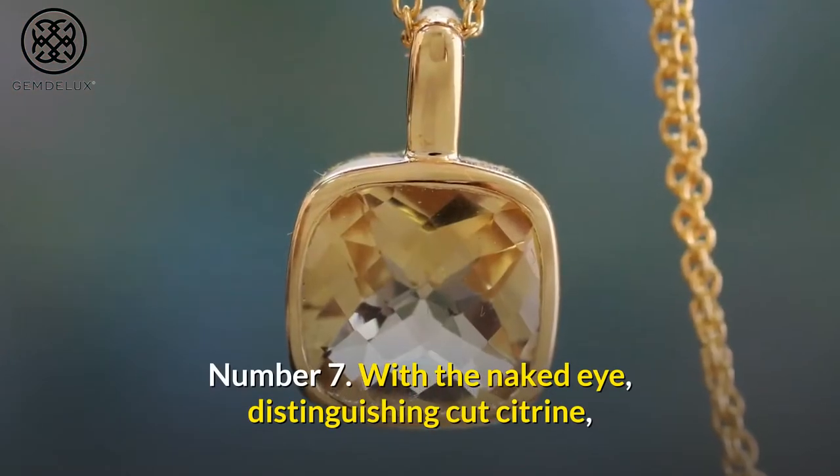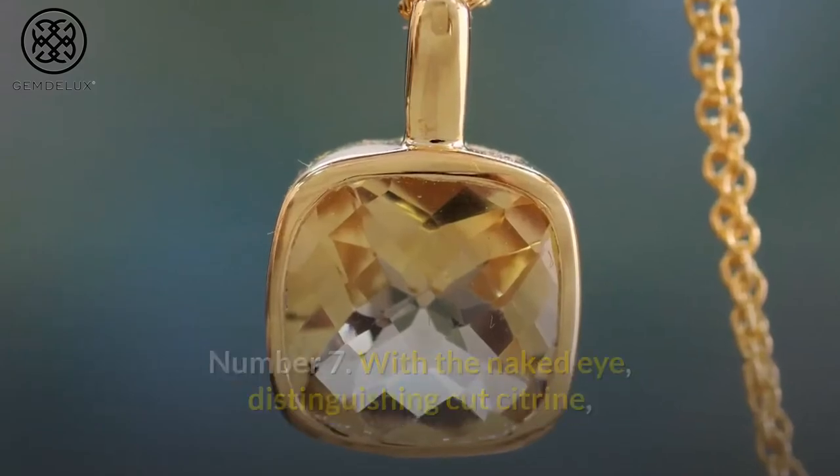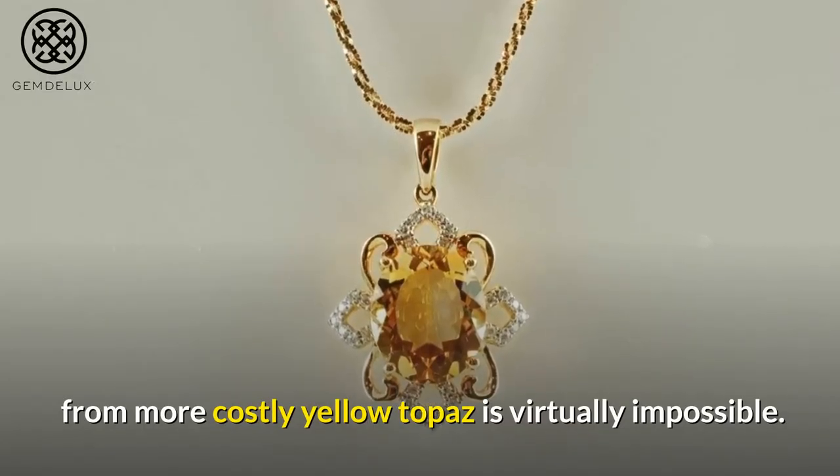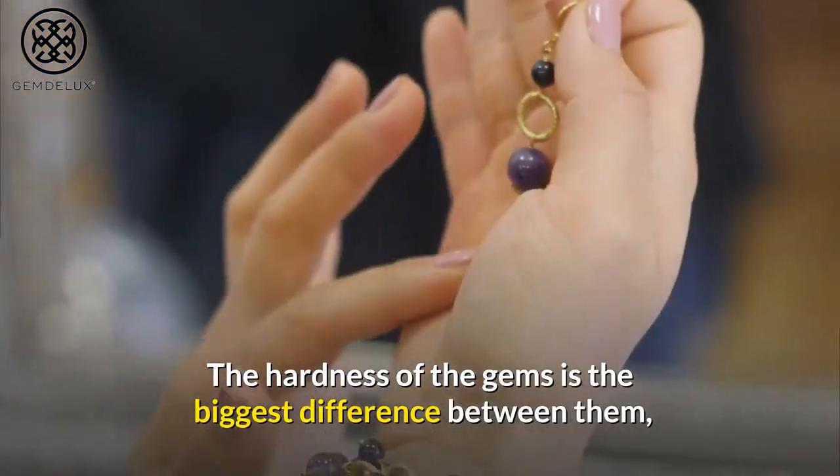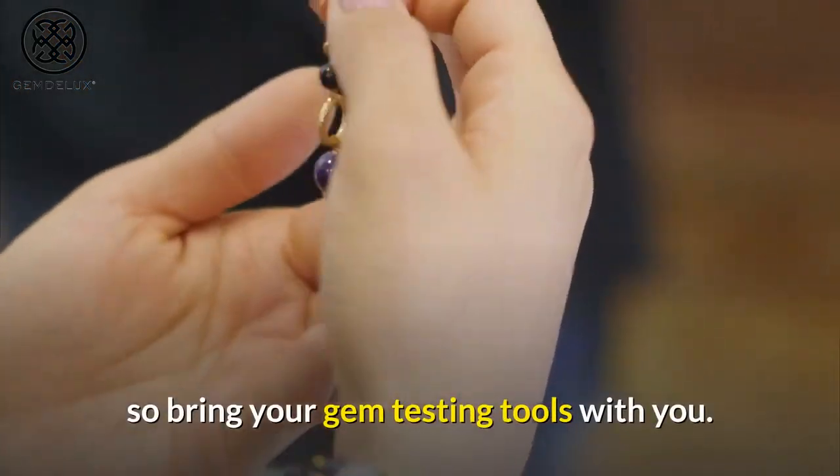Number 7. With the naked eye, distinguishing cut citrine from more costly yellow topaz is virtually impossible. The hardness of the gems is the biggest difference between them, so bring your gem testing tools with you.